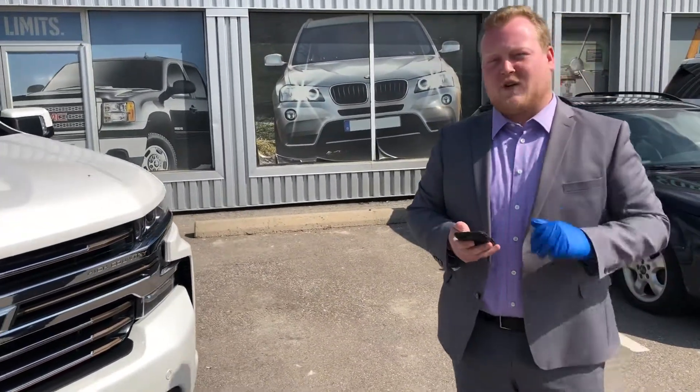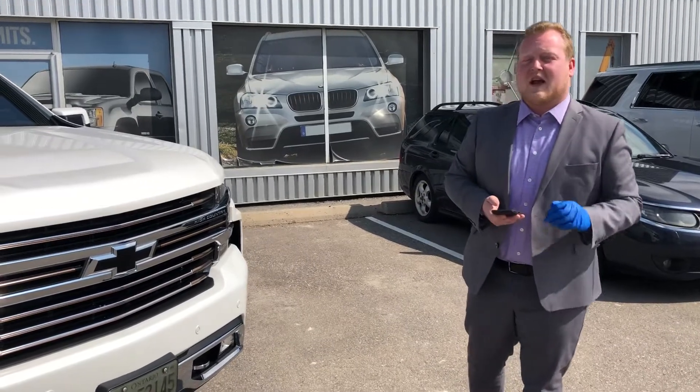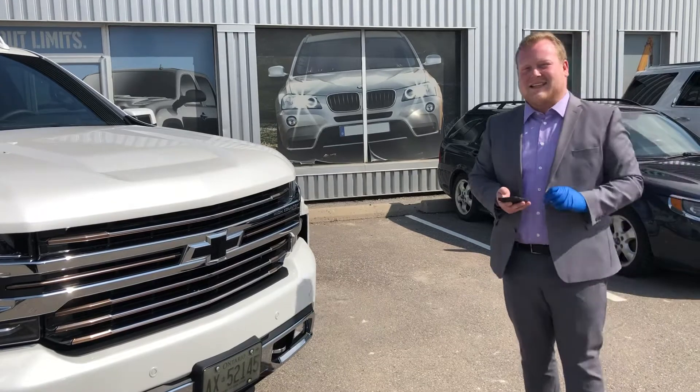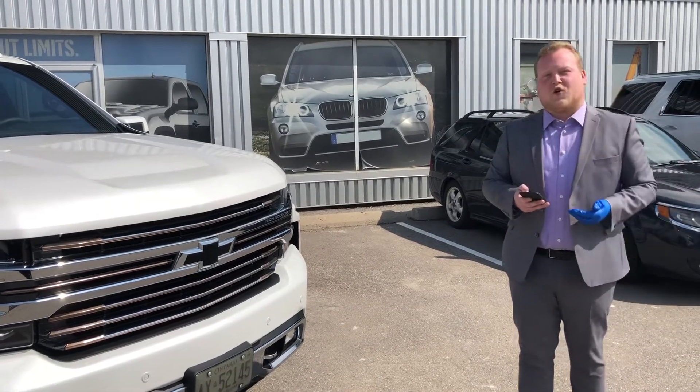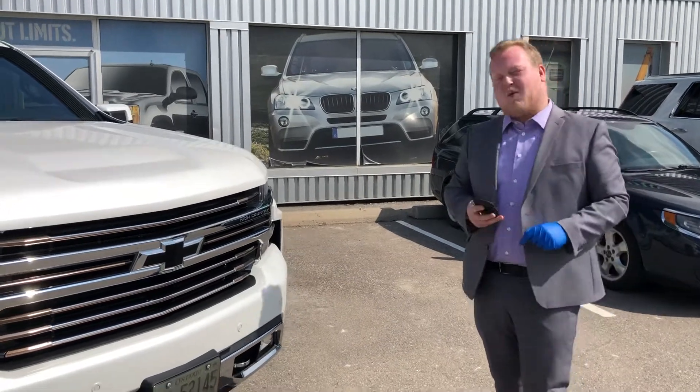For more details on this app, give us a call at 905-727-9444 or check out mygm.ca for more details on how you can control your vehicle right through your smartphone. Thank you very much — hope you're having a wonderful day!